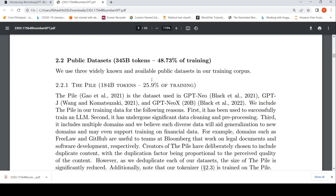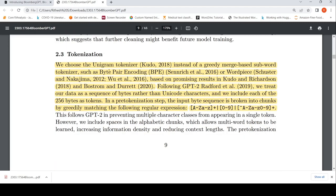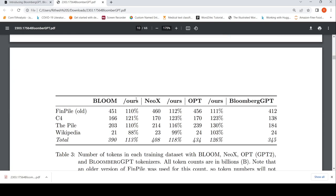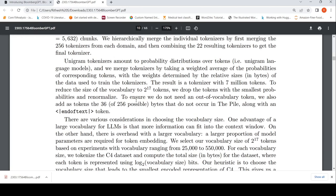They also have public datasets, which I won't go into — you can read those. For tokenization, they chose the Unigram tokenizer instead of subword, byte pair encoding, or WordPiece tokenizers. They treat data as a sequence of bytes rather than Unicode characters, including each of the 256 bytes as tokens. In a pre-tokenization step, the input byte sequence is broken into chunks by greedily matching a regular expression. They also do parallel tokenizer training.